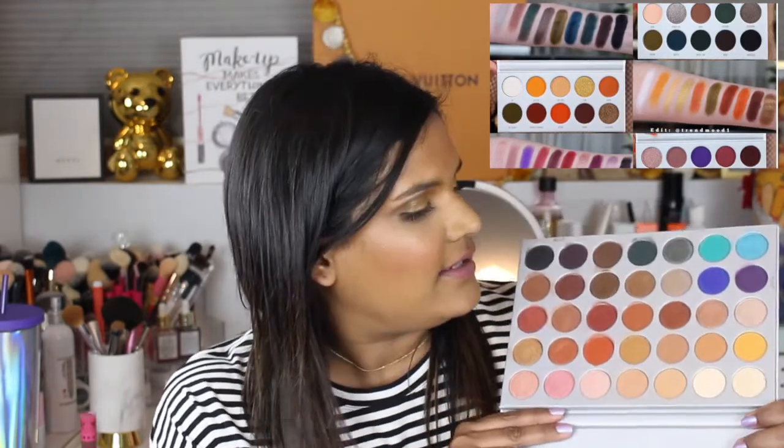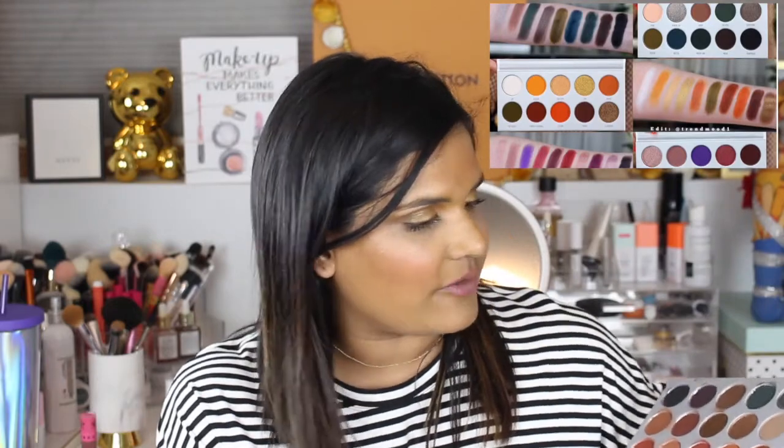I decided to add this portion because Jaclyn Hill did her reveal video for her new palettes. She's coming out with four palettes. In her sneak peek video she said these are leftover shades that didn't go into the original Jaclyn Hill palette. I pulled out the original — this palette definitely has a lot of warm shades. I feel so bad because I really enjoyed this palette when I first got it, and I haven't used it really since.